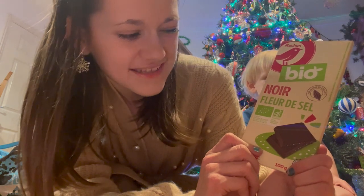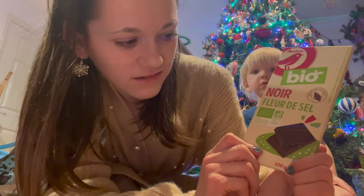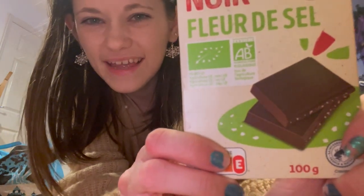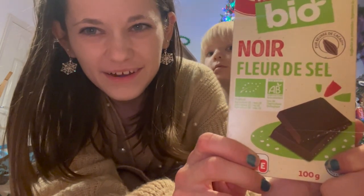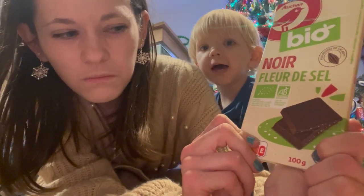It's Noir Fleur de Sel. I know noir is dark chocolate but Fleur de Sel - and there are these little white bits in them. I don't know - my guess is either salt, like salted chocolate, or coconut, but I don't think that means coconut. It doesn't look like it, so maybe salted chocolate or vanilla pieces - I really don't know.